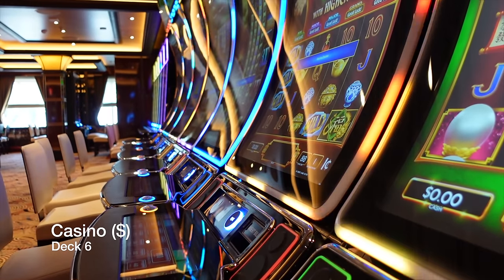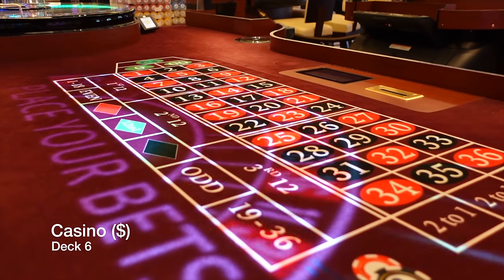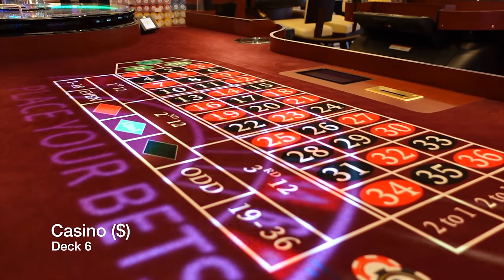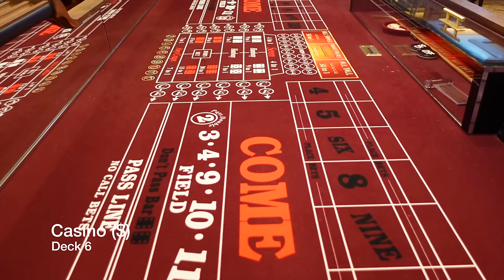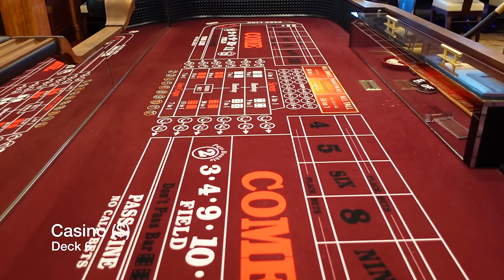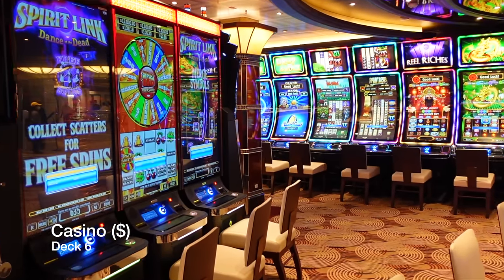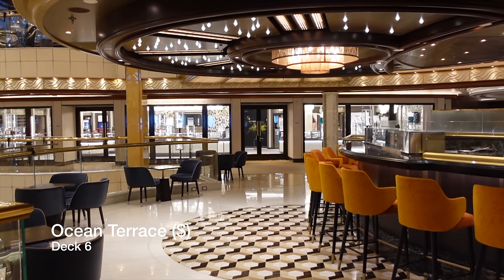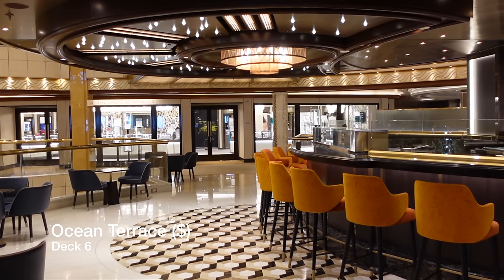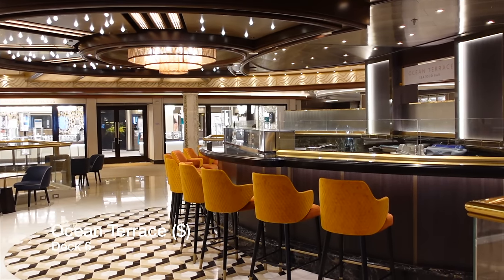Do you like a gamble? You'll love the casino aboard Enchanted Princess — it's massive. It features a variety of different table games including roulette and blackjack, as well as your favourite slot machines. If you love sushi, then you'll love the Ocean Terrace. This venue is a specialty restaurant where passengers are charged for each dish they order and operates on a first-come, first-served basis. We'd tip you to try and get a seat at the bar so you can watch the talented sushi chefs prepare your meal right in front of you.